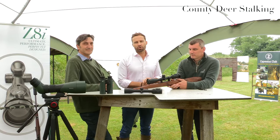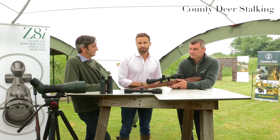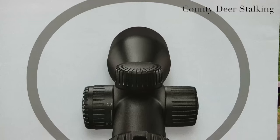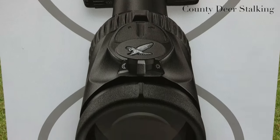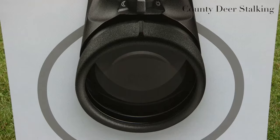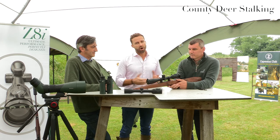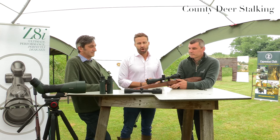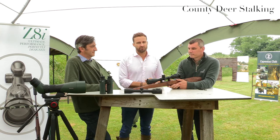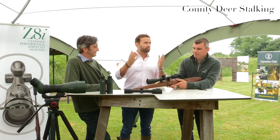Here at County Deer Stalking it's unusual that we devote an entire film to just one product — that was until Swarovski Optic released their innovative new Z8i rifle scope. We're delighted to be amongst the first in the country to take a closer look at this exciting new scope. I'm here with my colleague James Mott and Carl Fletcher from Swarovski Optic.